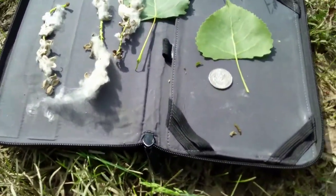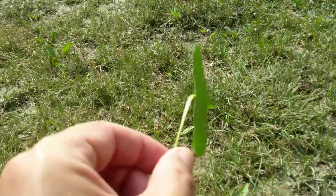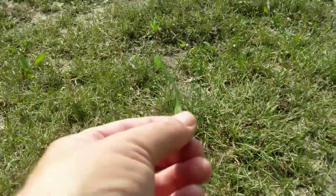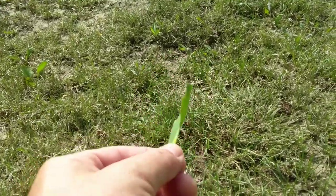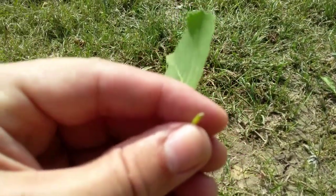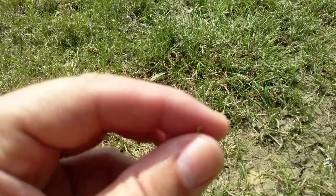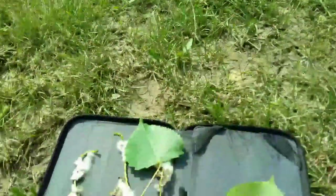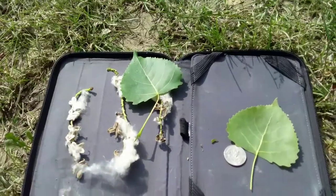Both the big tooth aspen and quaking aspen dance in the wind — you can see it's kind of limp at the end so it dances in the wind, and when you turn it, it makes an abrupt 180-degree turn. That's because the stem on this tree, and on both aspens, is shaped flat — it's much wider than it is broad — and that creates that trembling or shaking motion in the breeze.